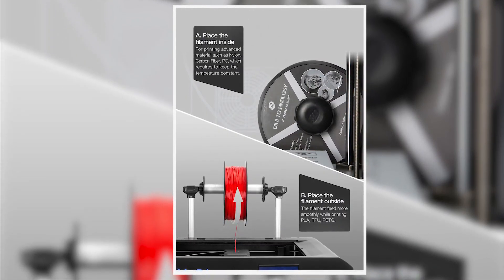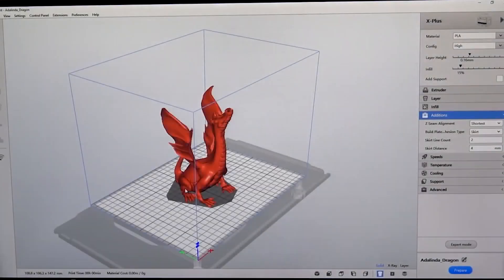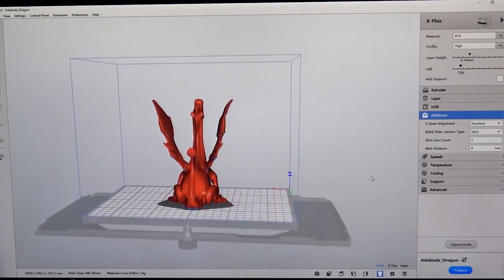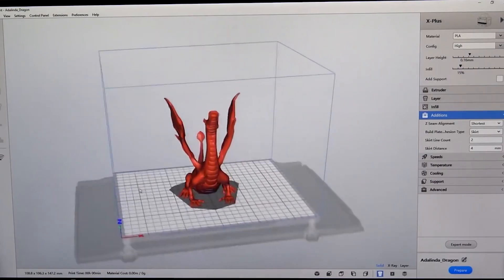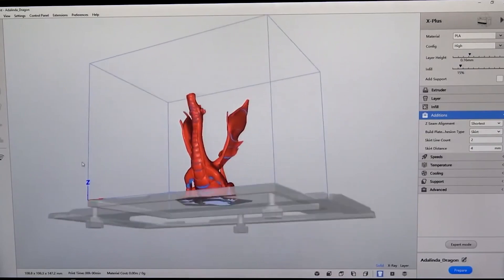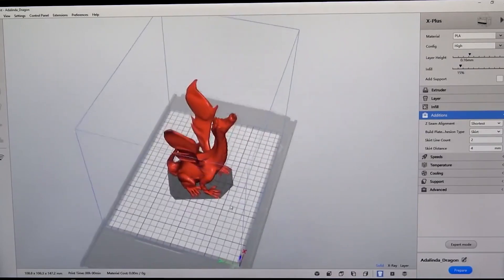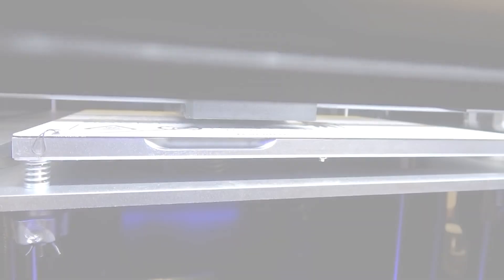The redesigned UI interface of Qidi software is smarter and more convenient to operate. It features a changed slicing algorithm that improves print quality by 30 percent and speed by 20 percent. The Qidi software is compatible with all types of Qidi printers, is lifetime free, and serves as an alternative to paid software.